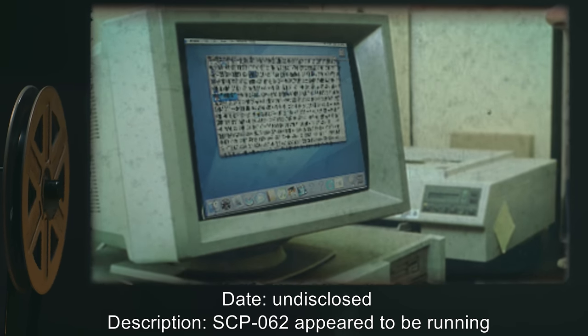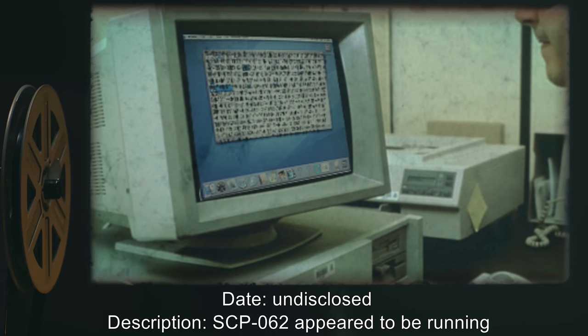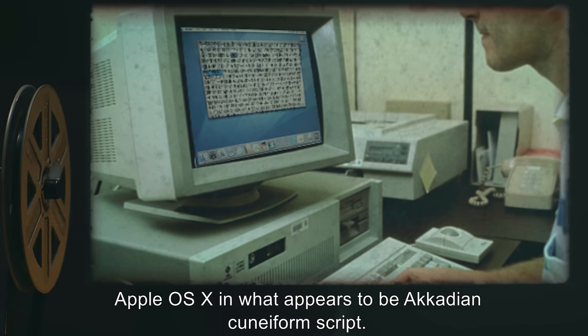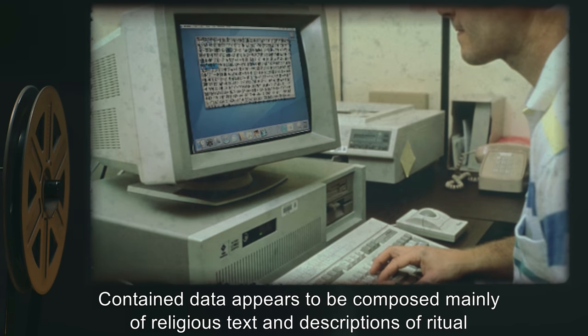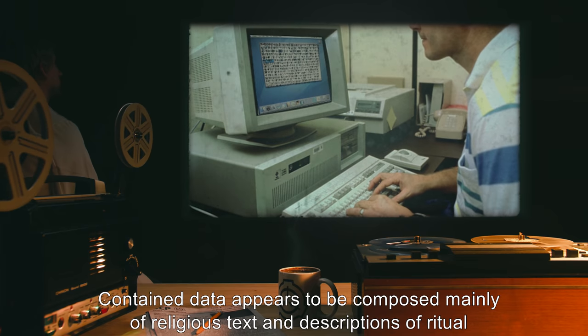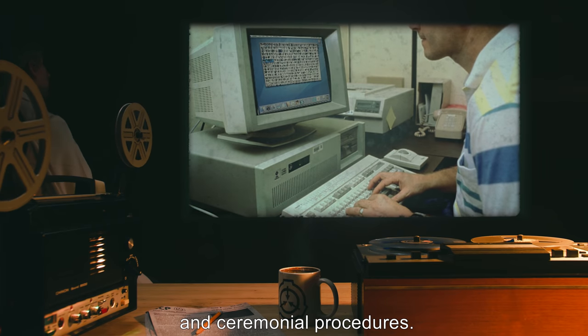Date: Undisclosed. Description: SCP-062 appeared to be running Apple OS X in what appears to be Acadian cuneiform script. Contained data appears to be composed mainly of religious text and descriptions of ritual and ceremonial procedures.